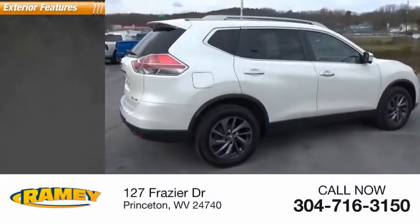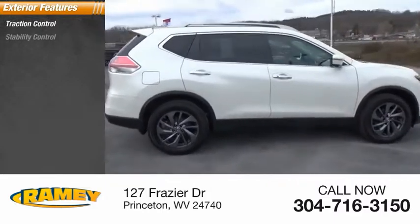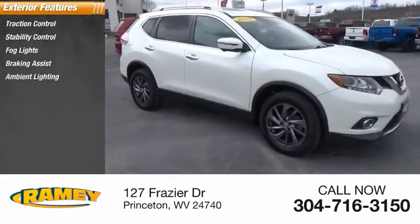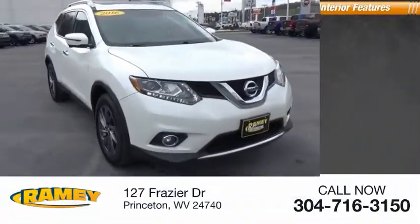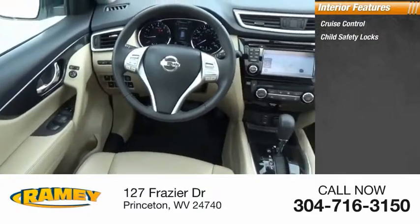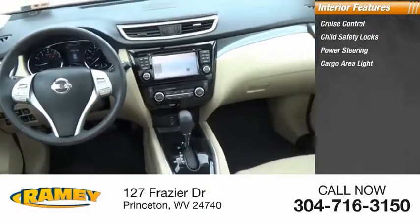Here are some of this vehicle's great options: traction control, stability control, fog lights, braking assist, ambient lighting, power brakes. Inside you'll find cruise control, child safety locks, power steering, cargo area light, and compass.